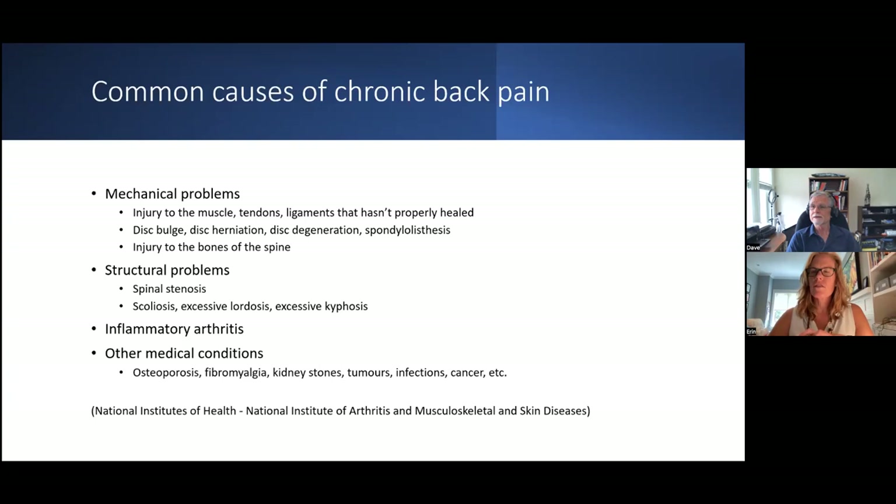Structural problems include spinal stenosis. Erin interjected to note that about 80% of people over 65 have some disc degeneration when x-rayed, so virtually all of our clients have some. Mechanical problems account for 85 to 90% of back pain cases. By the time you get down to other medical conditions, we're into a very, very small number.